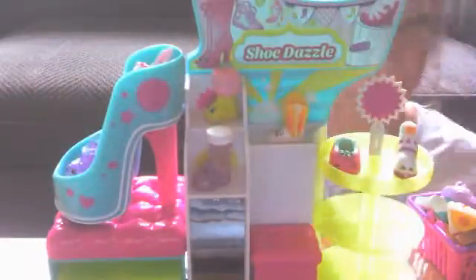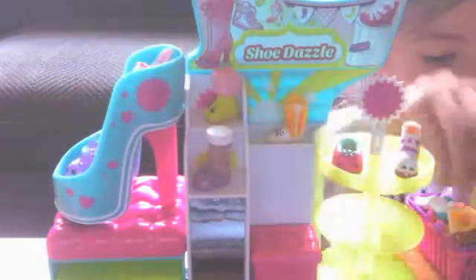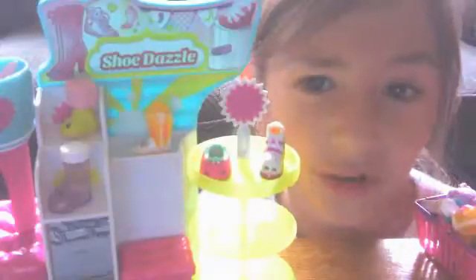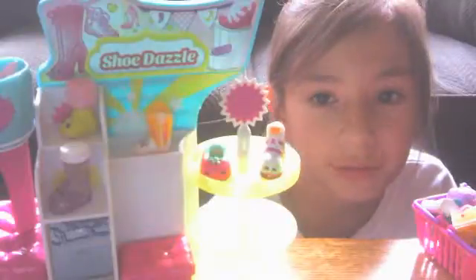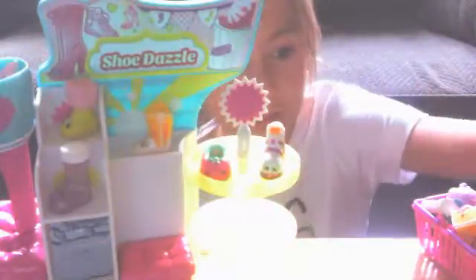Anyways, thanks for watching guys. Hope to see you in another Shopkins video. Please subscribe, like, and comment. I just want to say one more thing - they changed the moose design on the Shopkins for the brand. Now it's just a moose, a white moose. Here, I'm going to give you one more look at the Shopkins basket - Season 3. And I'll see you guys later. Bye!